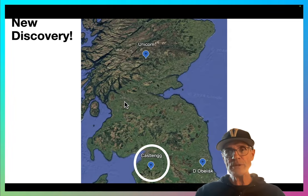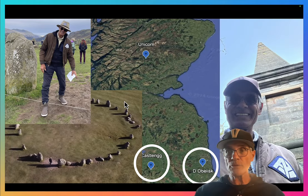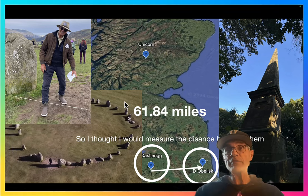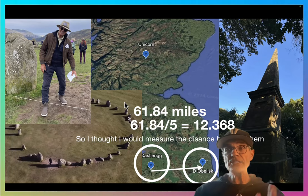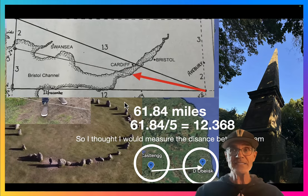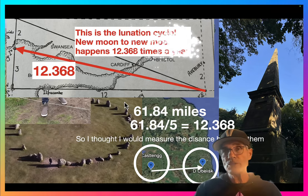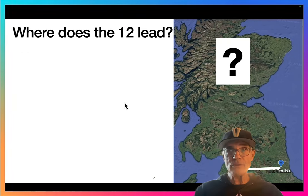Taking Castlerig, a famous stone circle, and this mysterious Durham obelisk — if you take the distance between those two and consider it the 5-part of a 5-12-13 triangle, it's 61.84 miles. Take a fifth of that to get the unit: 12.368. That's incredible because that's the number of lunations in a year — the number of lunar cycles in one year. It's also the hypotenuse of a 5-12-13 if you divide the 2 and the 3 for the 5.